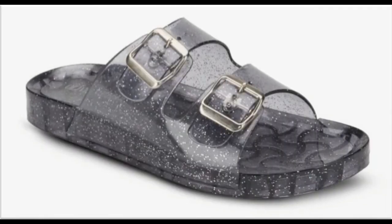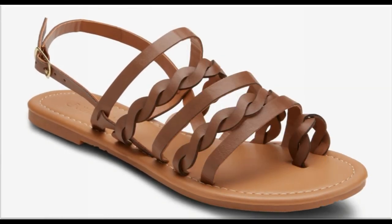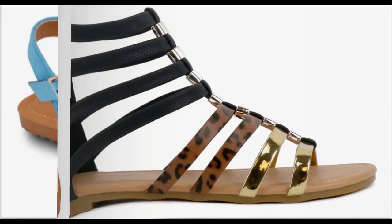Delhi sandals bohot zyada pasand kiye ja rahe hain aur different different designs aur colors mein available hote hain. Snakeskin print bohot zyada aajkal famous design hai — har brand mein is print ke saath sandals design kiye ja rahe hain. Multi strips ko use karke clip toe sandals design kiya gaya hai thin strips ke saath. T-strap ko use karke dekhi hafasura se colors ko select karke sandals design kiye ja rahe hain.